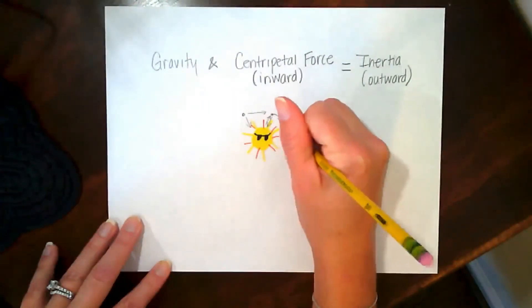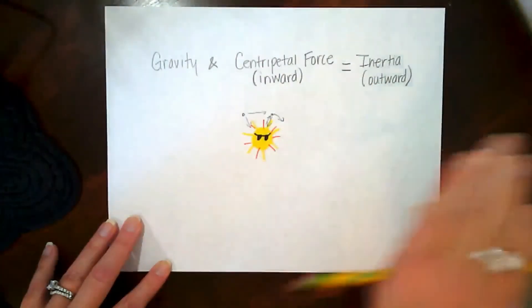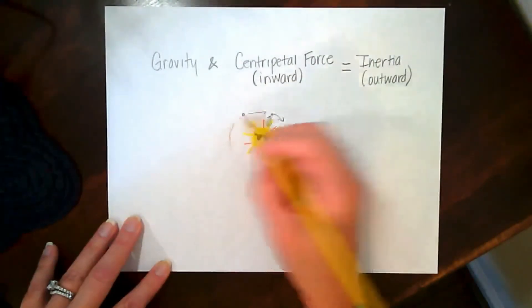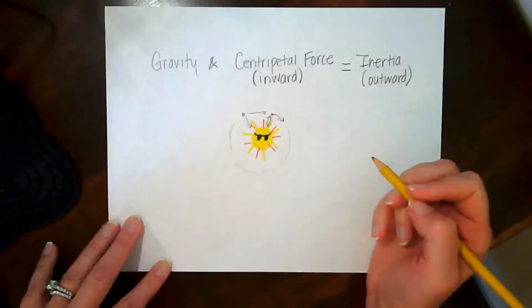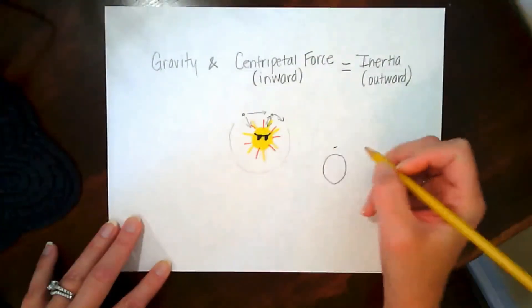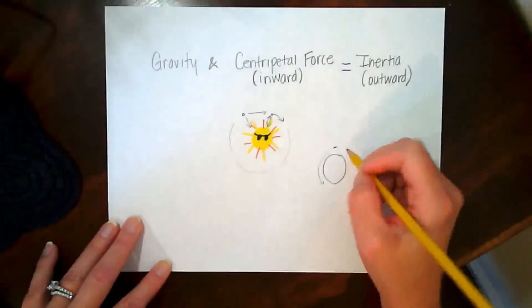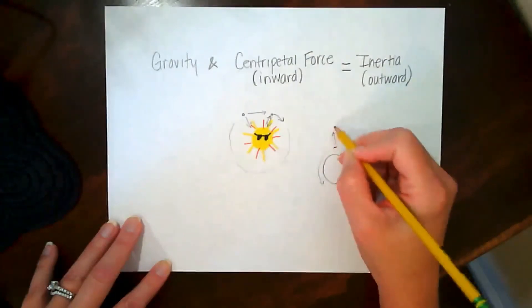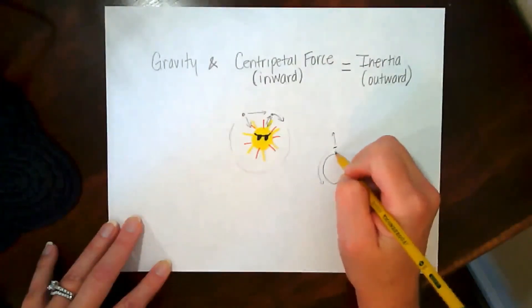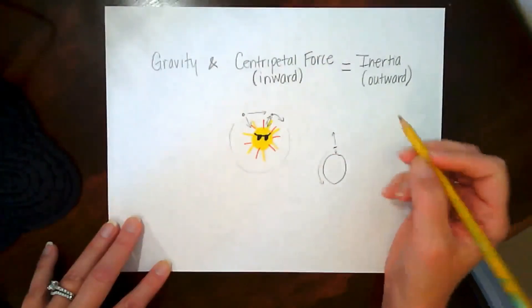When gravity and centripetal force are equally balanced with inertia — the moving outward or forward — that's when we have things that create an orbit around another object. The same thing goes with satellites around Earth. We've got to find that sweet spot above our Earth so it has the balance of inertia and gravity. Too far out and it flies off; too close and gravity pulls it in and it crashes.